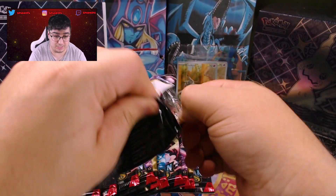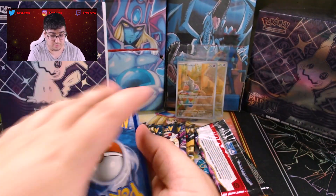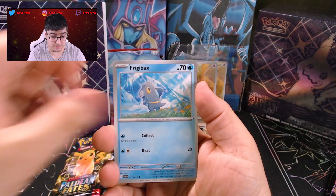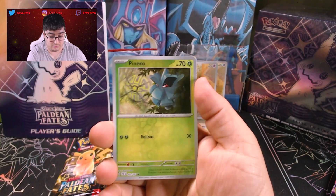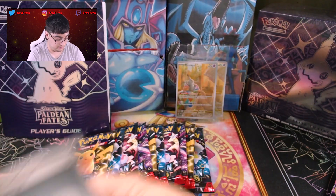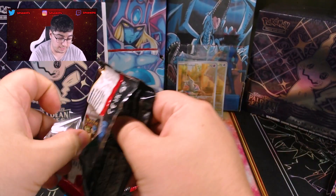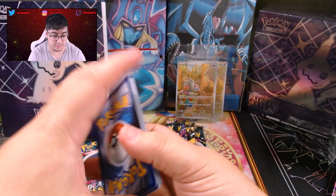I haven't had much luck with Paldean Fates, so hopefully we can pull something epic. We got a Charcadet, a Cloudland Plus, Varine, Frigibax, Swoobat, Moonlit Hill, Camerupt, Magma Reverse, Hindco Reverse, and a Magmortar Holo. Starting off without a major pull, though every pack technically has at least a holo.